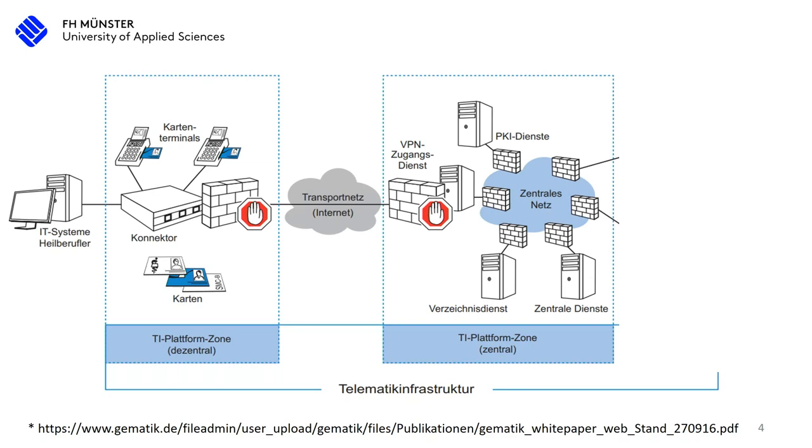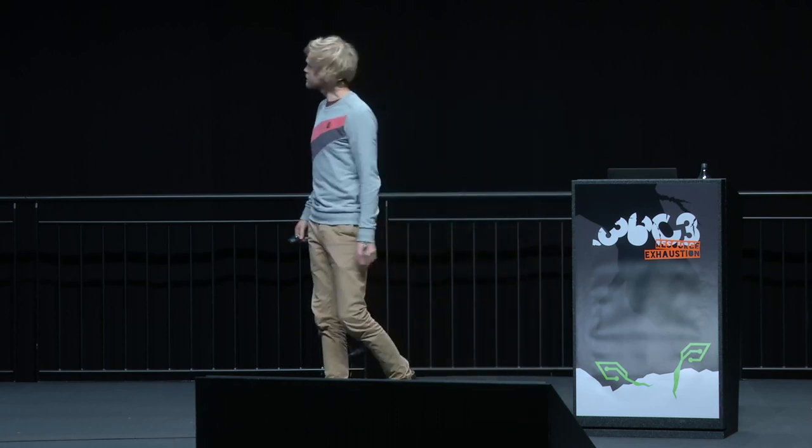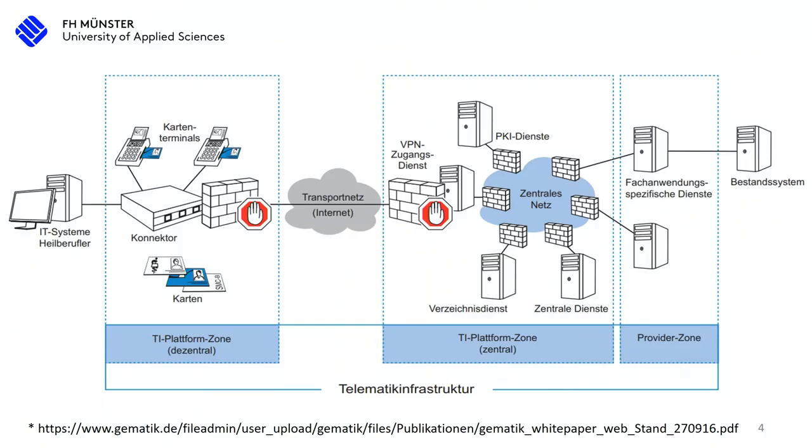This is not a transparent network — it is enclosed and disconnected through some security measures. It's not entirely connected. There's also a provider zone where manufacturers of systems are hosting the products and specific services. On the very right side you can see the data archive system. There are also other networks, like the secure network of the KVK.